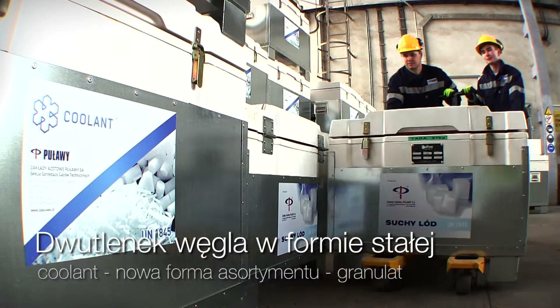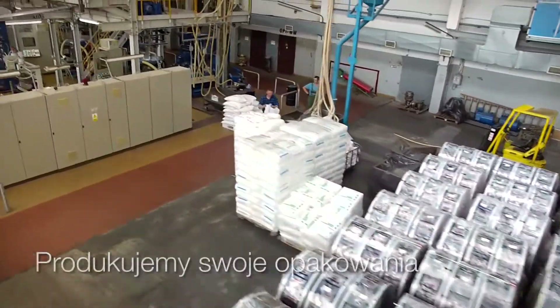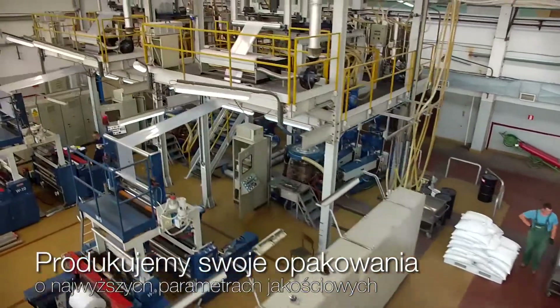Dry ice at minus 78 degrees Celsius — carbon dioxide in the solid state — serves as a coolant. We also offer a new form of the product: pellets.